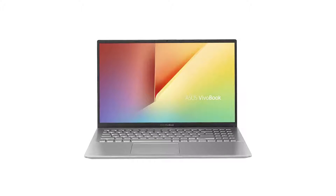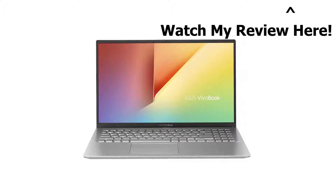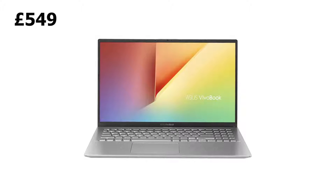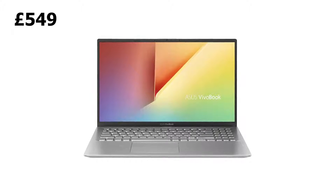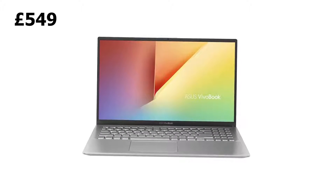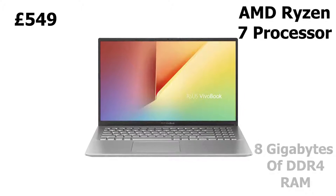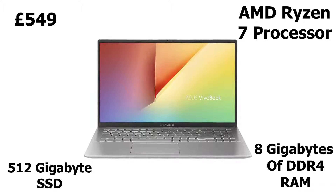Finally, coming in at number one is the most expensive laptop featured today — the Asus VivoBook. I actually made a separate video reviewing it; click the pop-out banner in the top right to go to that video. Priced at £549, the Asus VivoBook is one of the best laptops under £550 I have ever seen. It's fitted with an AMD Ryzen 7 processor, 8 gigabytes of DDR4 RAM, and a jaw-dropping 512 gigabyte NVMe SSD.